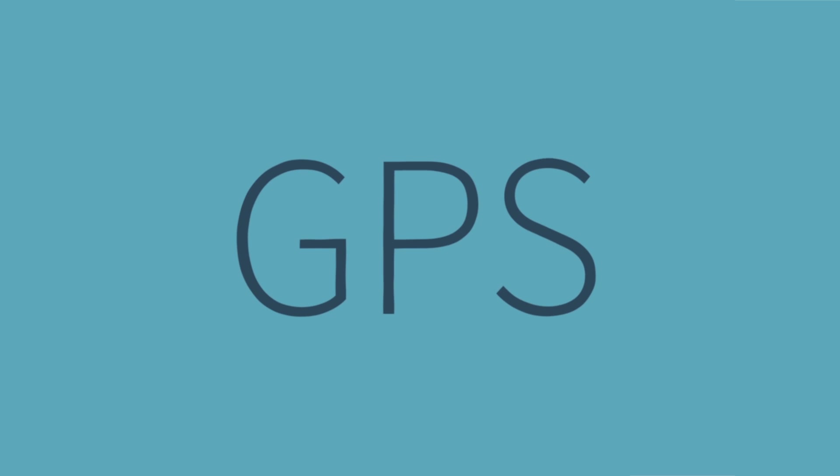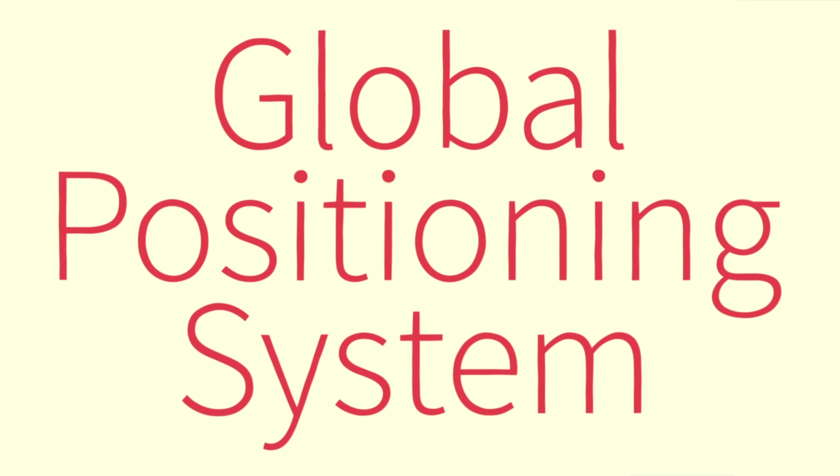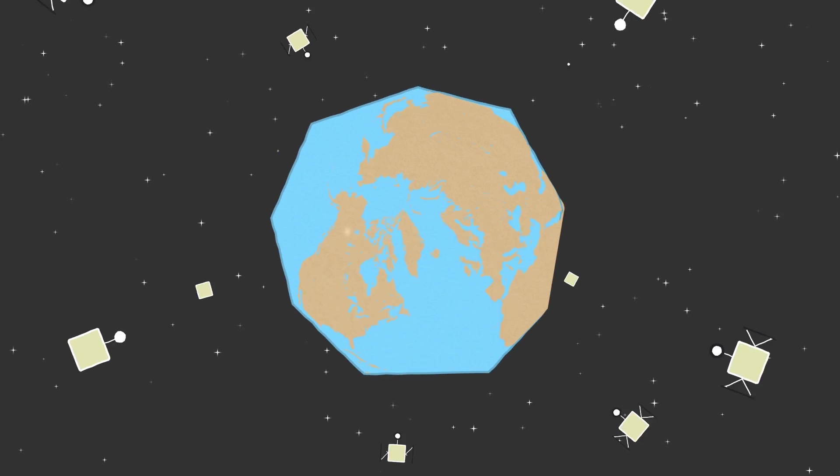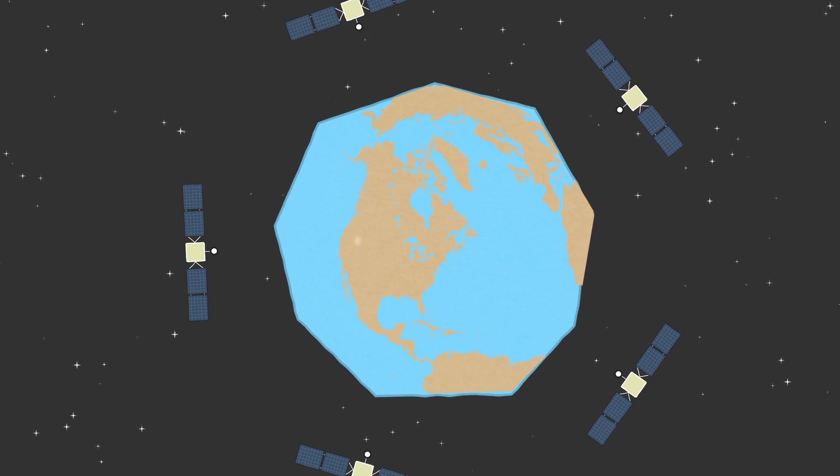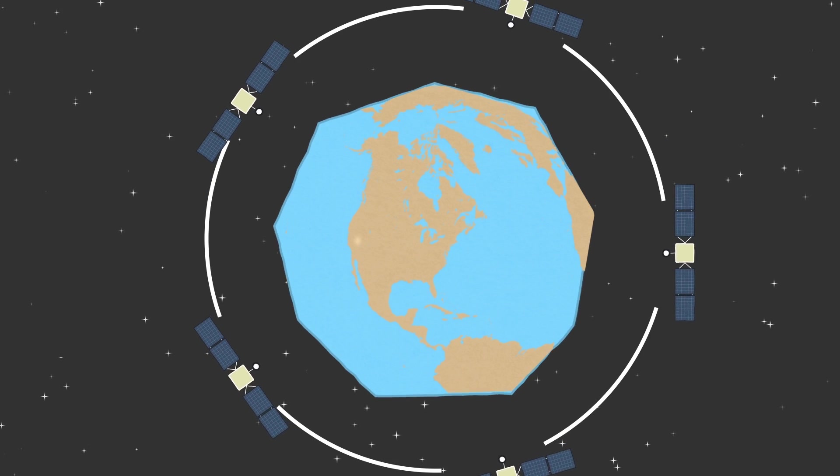GPS stands for Global Positioning System. Right now, 12,000 miles overhead, there is a network of 30 satellites orbiting the Earth. Each one circles the planet twice a day in one of six precise orbits.